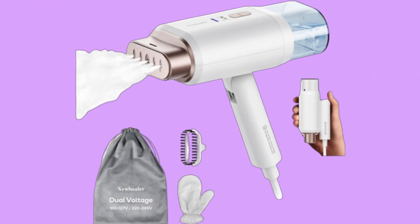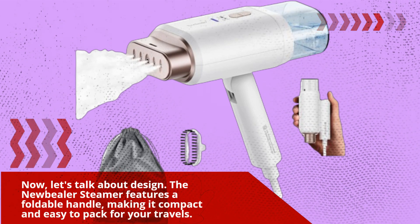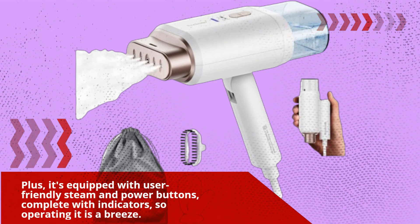Now, let's talk about design. The new Bela steamer features a foldable handle, making it compact and easy to pack for your travels. Plus, it's equipped with user-friendly steam and power buttons, complete with indicators, so operating it is a breeze.